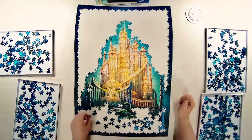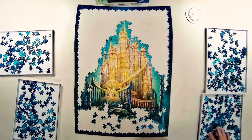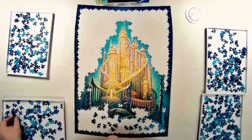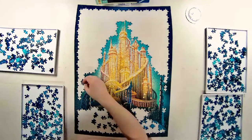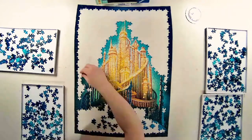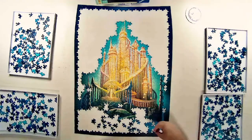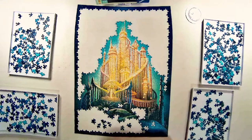By the end, the last hundred pieces required the dreaded hunt-and-peck method. My strategy there is to sort pieces by shape, look for key indicators on the remaining pieces, and start literally plugging each piece into the gaps. Not fun, but the rest of the puzzle was good.